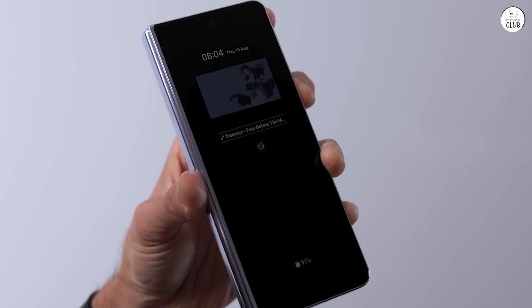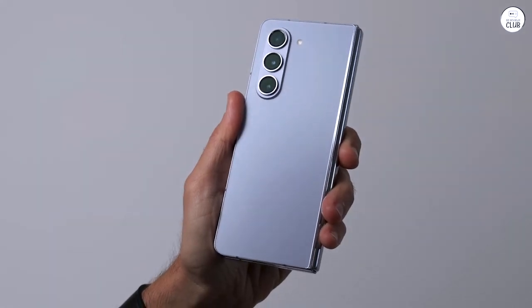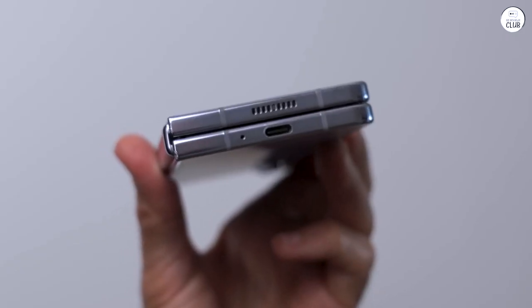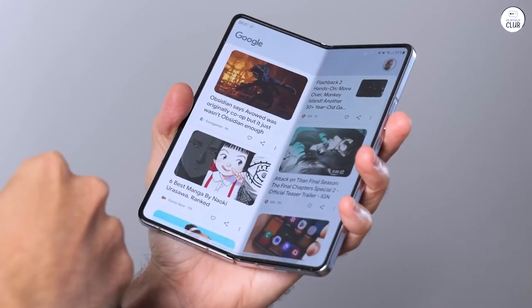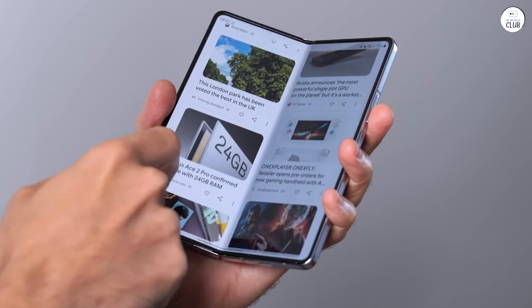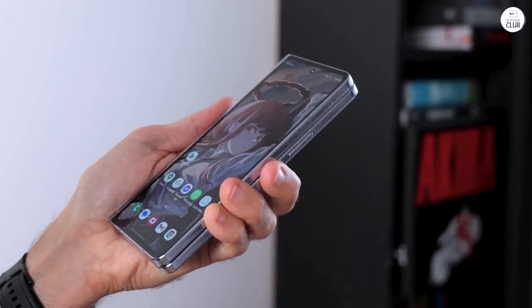Thank you, Samsung, for reminding me what it's like to have a lightning-fast operating system, reliable notifications, a stunning display, seamless multitasking, and endless customization options. While I may have spent $1,500 instead of $300 on a Motorola, I'm confident that this phone will last me for years to come. I wholeheartedly recommend this product.